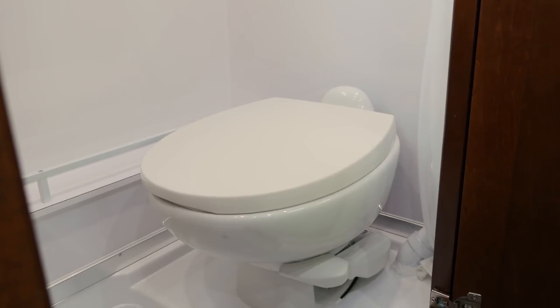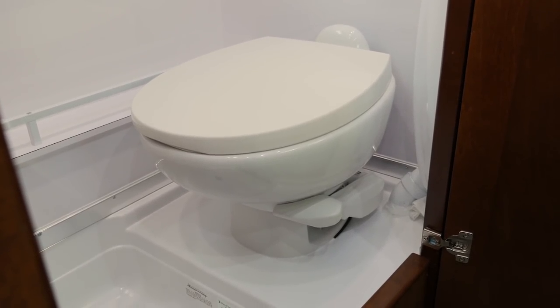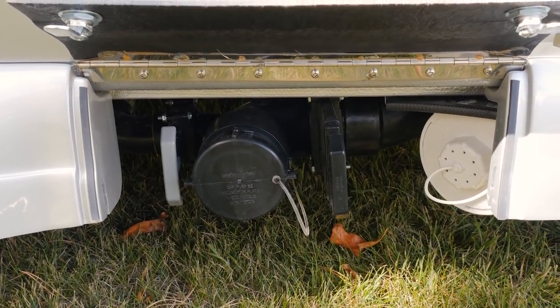Another advantage of the Lexer TS is we use a permanently mounted Thetford China Bowl toilet, mounted just like the one in your house. It has its own separate holding tank which is permanently mounted — you don't have to remove it. It's 12 gallons, which is over double the capacity of those using cassette toilets, and it's far easier to use so you don't have to dump as often.